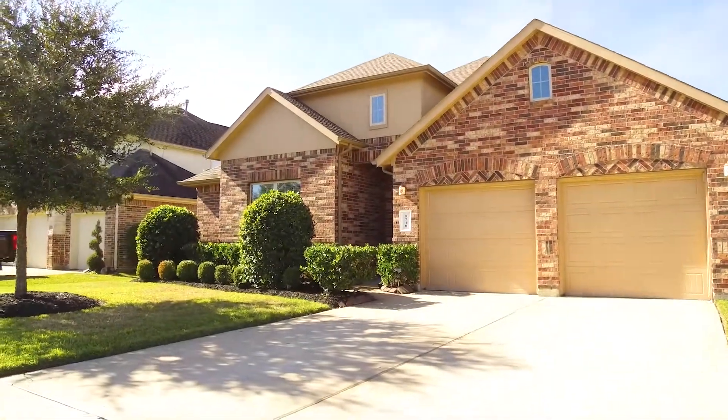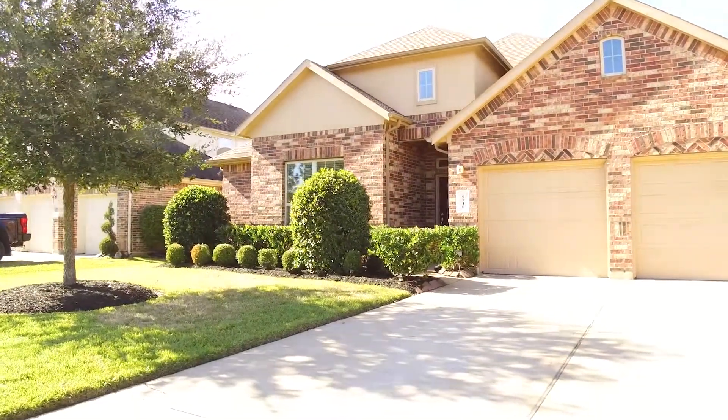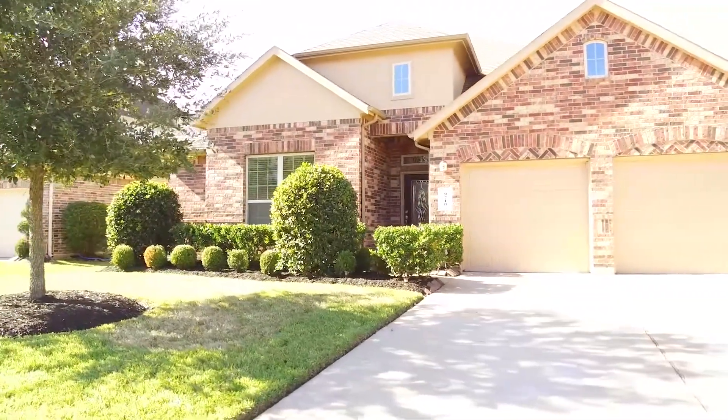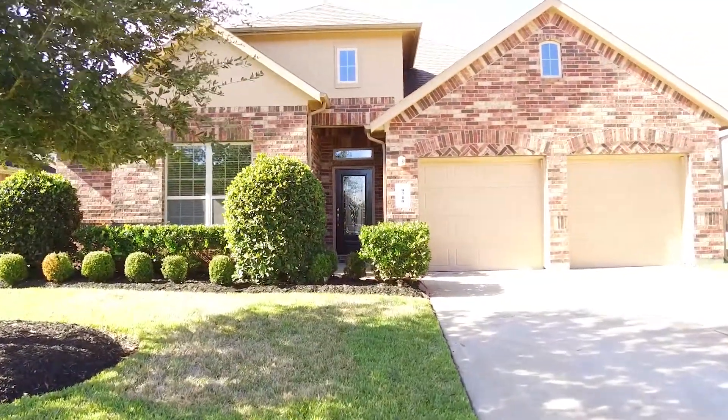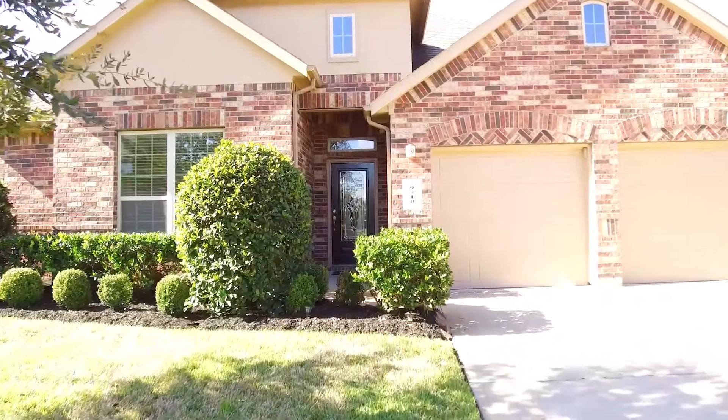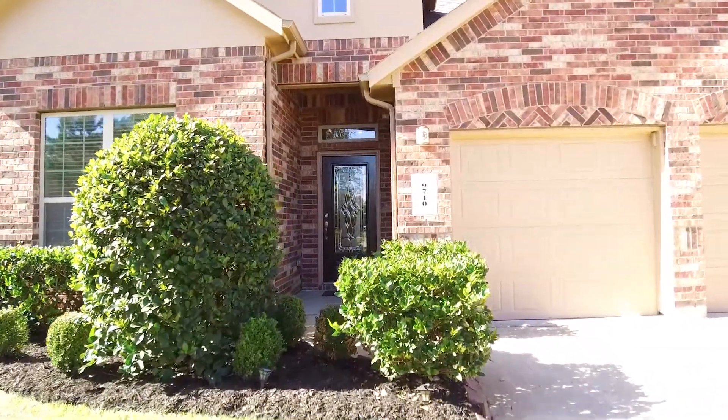Welcome to the virtual tour of this Rocheron, Texas home. It's absolutely lovely. There's a three-car tandem garage and plenty of parking, with a nice manicured front lawn. The landscaping is gorgeous.